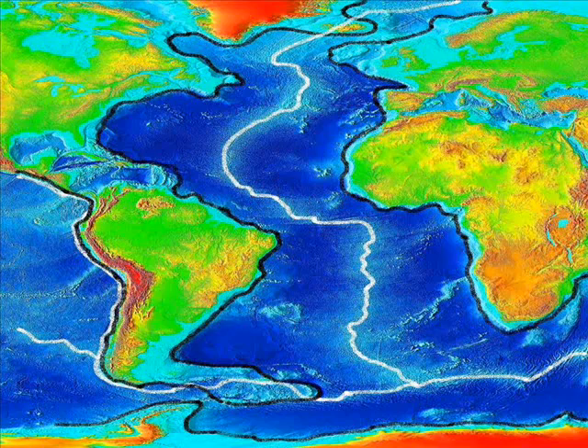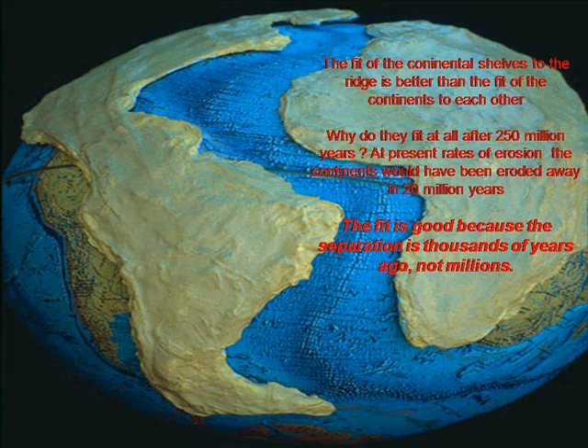There is, however, an obvious fit in some parts of the world which cannot be ignored, such as either side of the Atlantic Ridge. The fit is even better when the line of the continental shelf is used instead of the visible landmass. It also reveals that the fit of the continents to the Atlantic Ridge is slightly better than the fit of the continents to each other. It would therefore seem obvious that they have been moved apart and that the spreading basalt has done this. But here's another problem with long-age plate tectonics: if this process has taken hundreds of millions of years, why is the fit still so good? At today's rates of land surface erosion, the continents would disappear in an estimated 20 million years. It is wishful thinking to suppose that a coastline would retain its original shape for hundreds of millions of years. Based upon this observation, the separation of the landmass along the line of the Atlantic Ridge has happened much more recently.